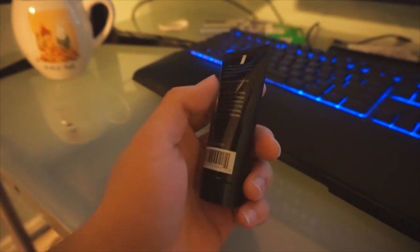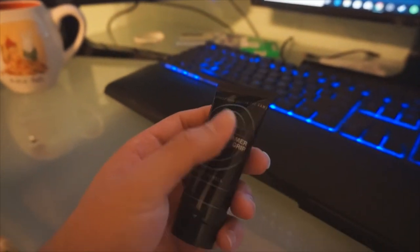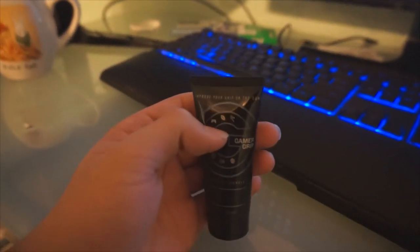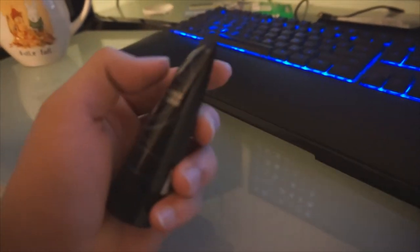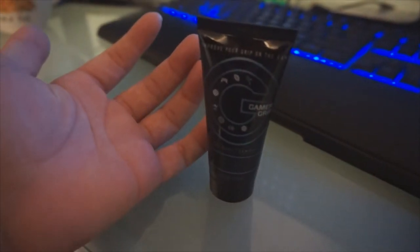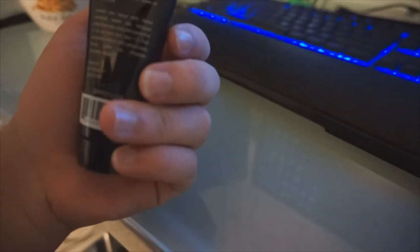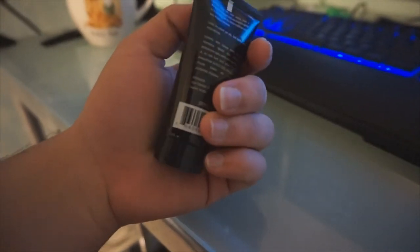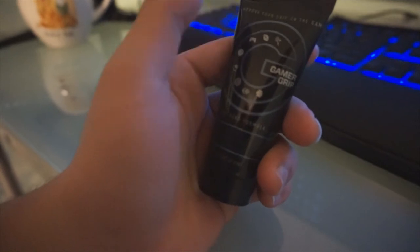We also have this Gamer Grip — whenever I play Call of Duty so my hands won't sweat, because my hands do get sweaty a lot. I put a small drop on my hand, run my hands together, and they usually dry up and stay dry for about two to three hours, which is pretty good. It smells like mint too. I recommend buying this if you're a console player and your hands get sweaty.